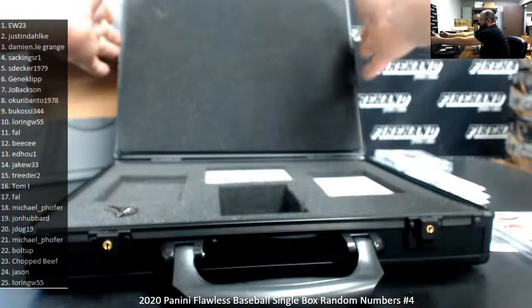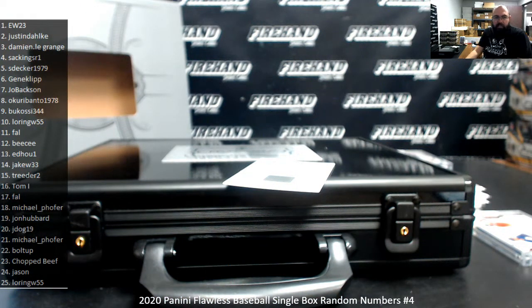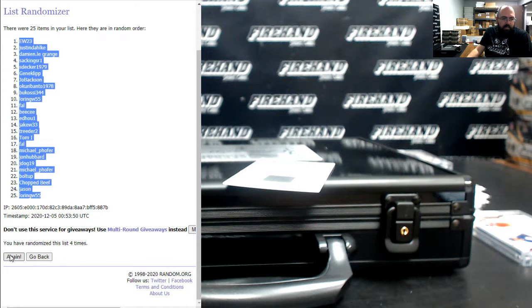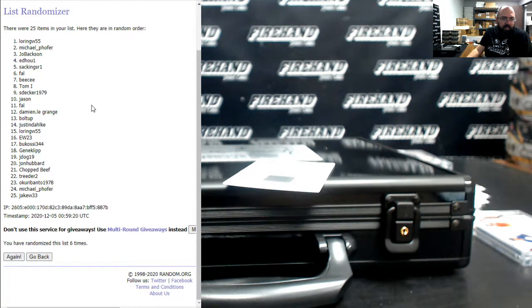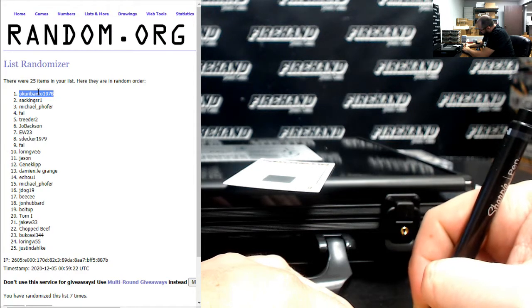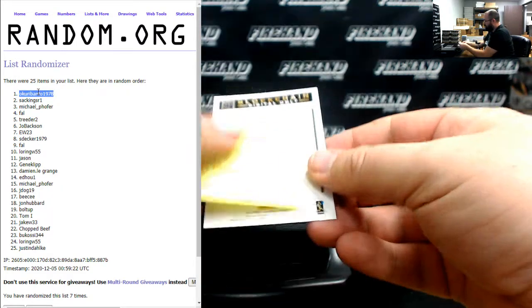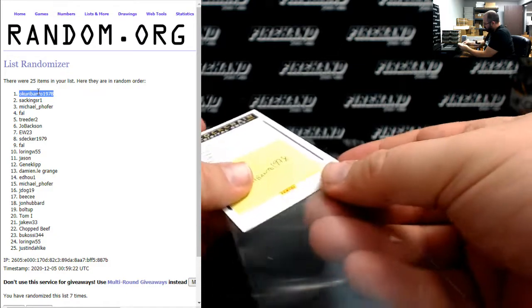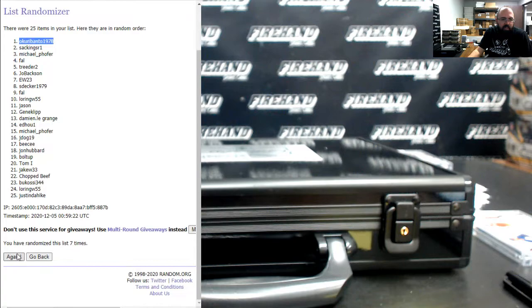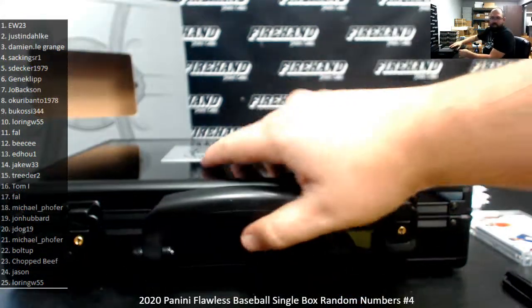We've got a blockchain and a briefcase to randomize. The blockchain is Tony Gonsolin. Randomizing three times for the blockchain — going to Okuri Banto 1978. Three more times for the briefcase — going to Damien, assuming he is within the United States. If he's outside the US, it'll be awarded to Michael instead.